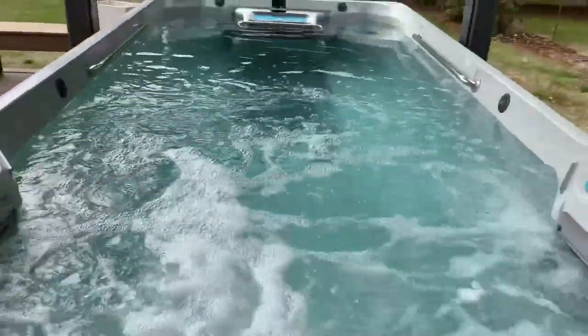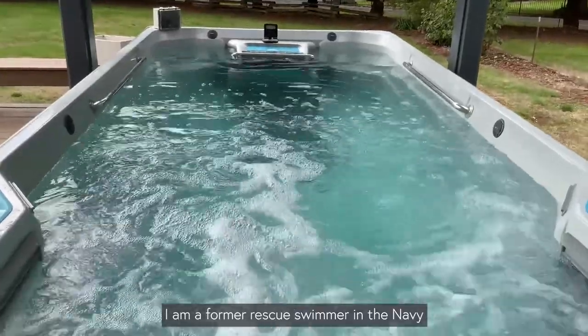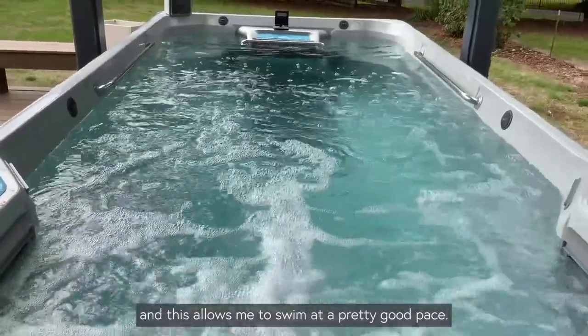And it goes out — I am a former rescue swimmer in the Navy and it has allowed me to swim at a pretty good pace.